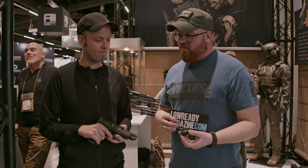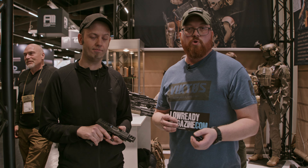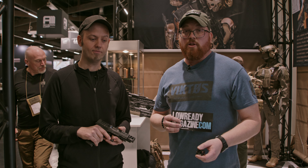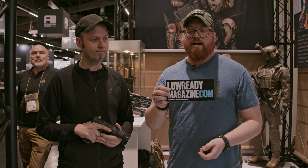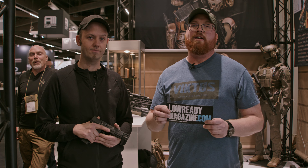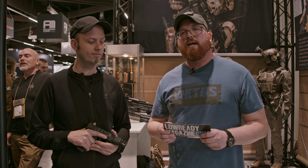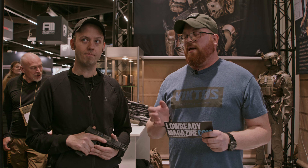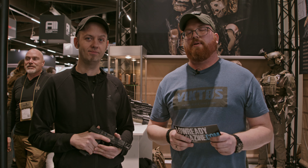If you are interested in this compensator for the PDP, you can find it in the description below — we have everything linked to Peterson Gunworks. Please also visit lowreadymagazine.com, because you can be part of Low Ready Magazine — this magazine is from the community, for the community. Check out the site; Moritz has written an article, so read through it for all the further details. Thank you for your attention, and we'll see you again in the next video. Ciao!